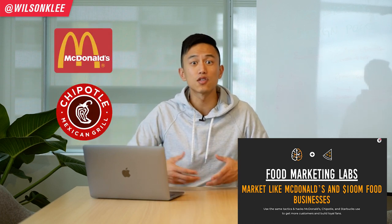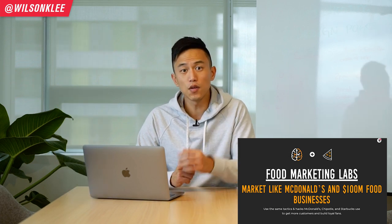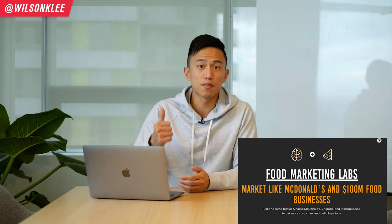You get access to the same marketing tactics as McDonald's, Chipotle, and Starbucks, so you too can get more customers. So if you want to level up your marketing, your business, and your sales, make sure you guys check out Food Marketing Lab in the description down below.